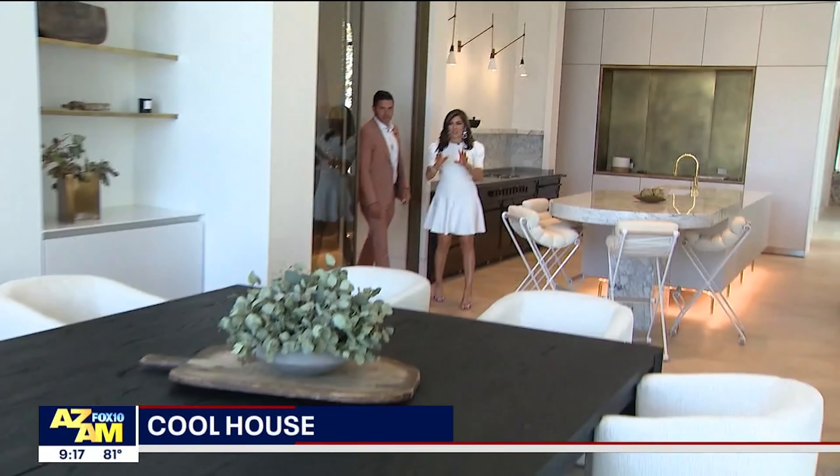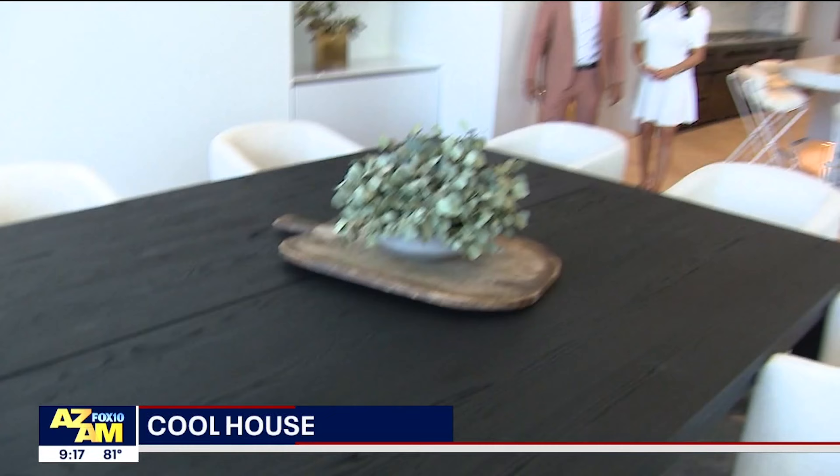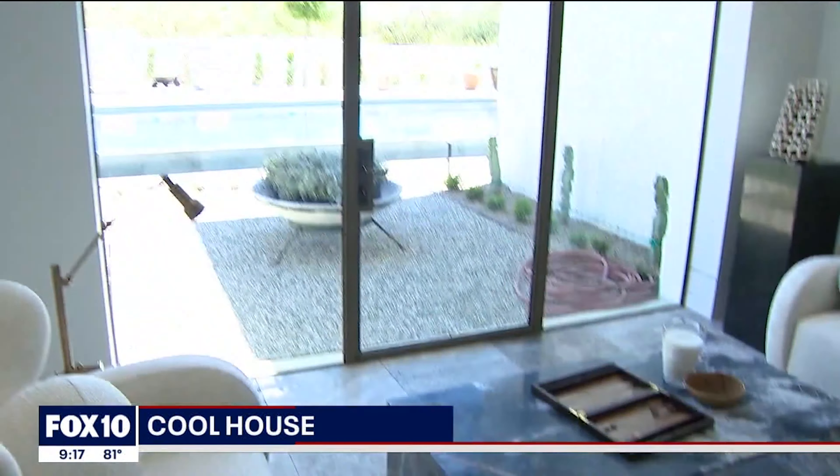Walking out of the staff kitchen, you have this gorgeous dining experience. The idea here was to kind of merge the indoor-outdoor living, capture the views, and just offer a great entertainment area for family and friends.